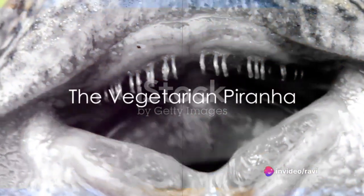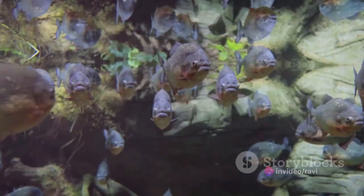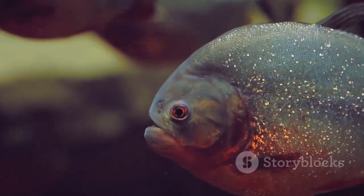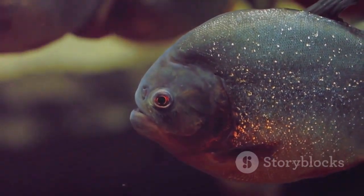Take the fascinating case of the Pacu fish, often dubbed the vegetarian piranha. Its teeth bear a striking resemblance to human molars — flat and square — designed perfectly for its herbivorous diet.